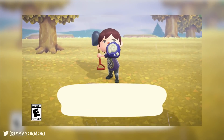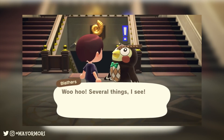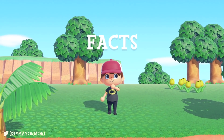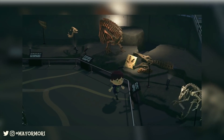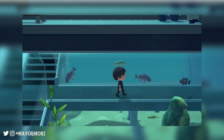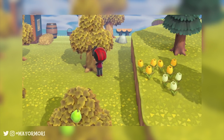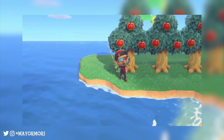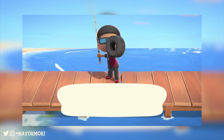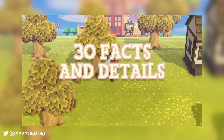Hey YouTube, welcome back to a brand new Animal Crossing New Horizons video. Today we are taking a look at some of the new facts and details to come straight out of the latest New Horizons TV commercials. As the days go by leading up to the New Horizons release, we seem to be discovering something new every day. Nintendo just released three brand new commercials, each showing off different aspects of the game. So here are 30 facts and details you may have missed.